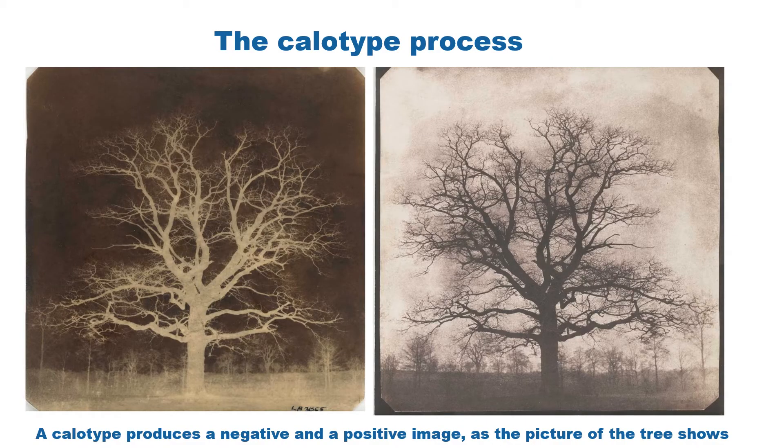The problem was it took a long time for Fox Talbot to produce an image — up to an hour — so he needed to find a way to reduce the exposure time. He carried on experimenting and found that a liquid called gallic acid solution did just this. In 1840 it allowed him to produce a photographic image in just a matter of seconds. He patented this method calling it the calotype process.